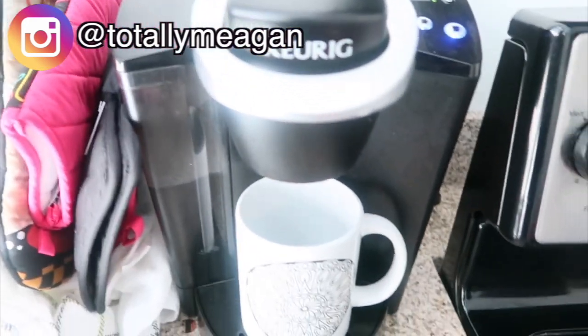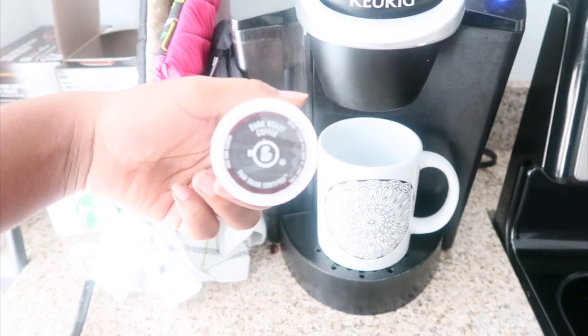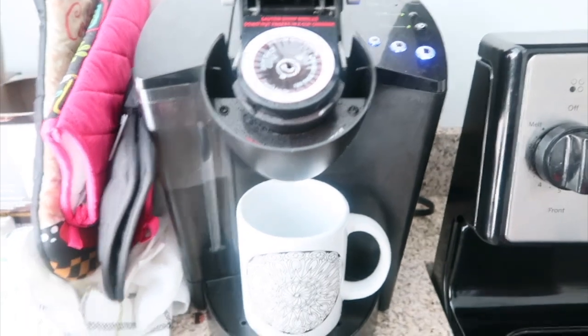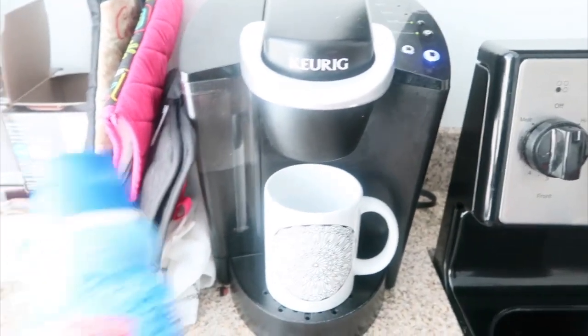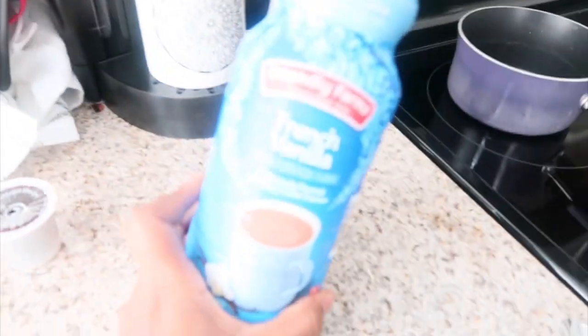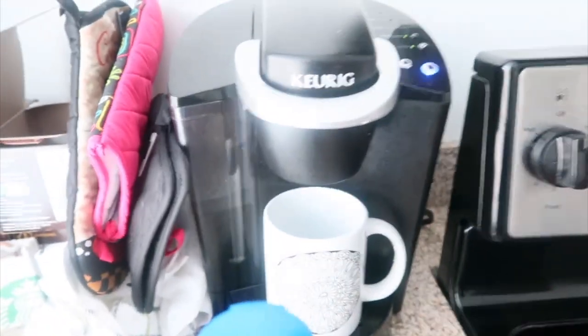Okay guys, it's time for coffee. I'm going to be using this dark roast coffee that I get from Aldi — it's one of my favorite cheap coffees, it's awesome. I'll also be using some French vanilla creamer that I got from Aldi as well. So coffee time. Okay guys, I finished my coffee and I've just been relaxing and chilling.